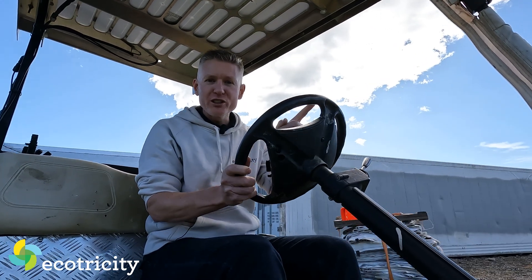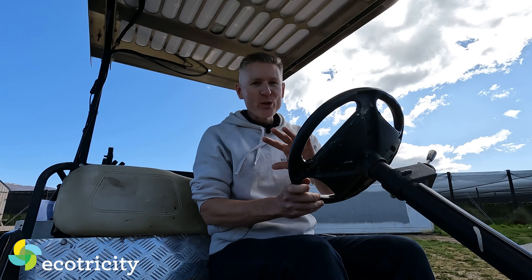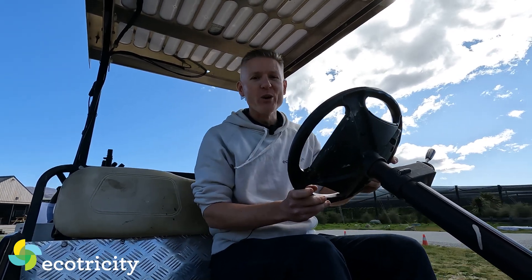But first, I'm heading over to Mission Control to meet with the farm manager to get an insight into all the toys they've got on site, to look at all the gadgets and see how the whole thing works.